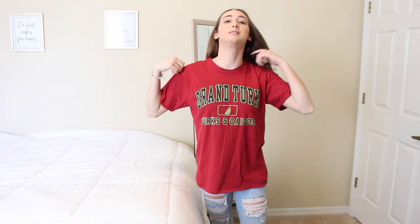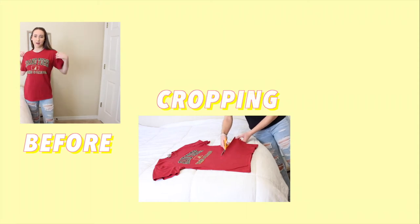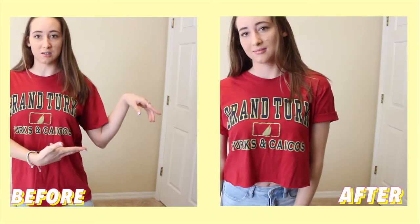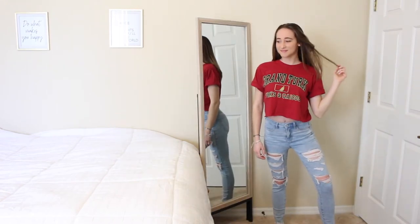The next thing I picked up from the thrift store for only one dollar was this t-shirt. It's a little bit long — I think I picked it up in the men's section — but I do want to crop it and roll the sleeves; I think it would just look really cute. This is the after: I cropped it and rolled the sleeves and I really like it.